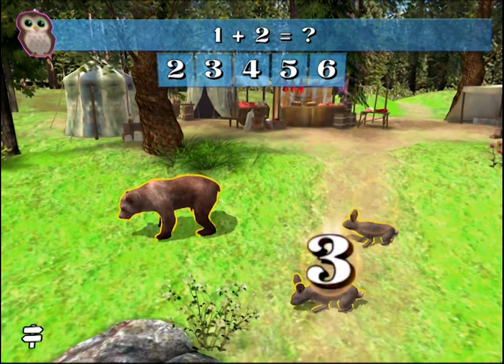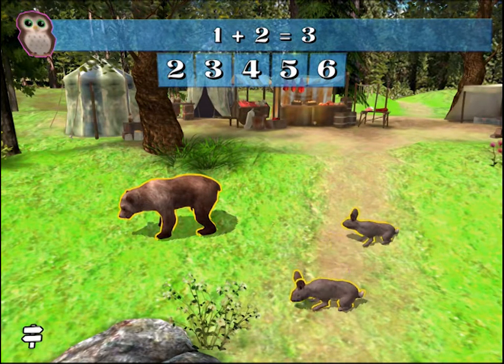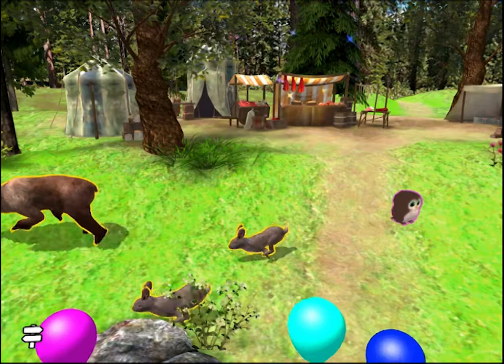1, 2, 3. Correct! 1 plus 2 equals 3. Yes!